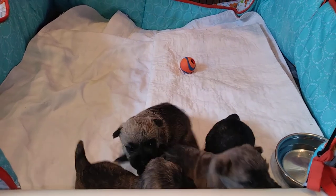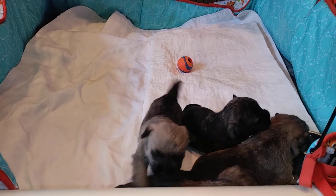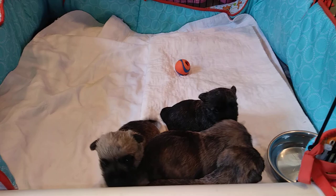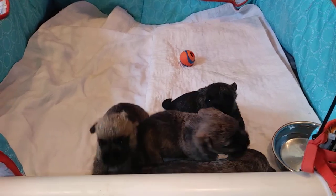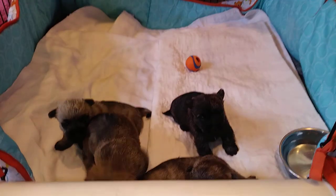They're just starting to drink water and we'll start them on some crushed puppy food that's been softened soon. And believe it or not, they'll be weaned by six weeks — so that's only a couple of weeks away.